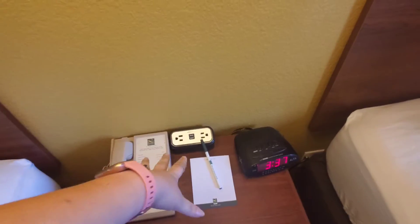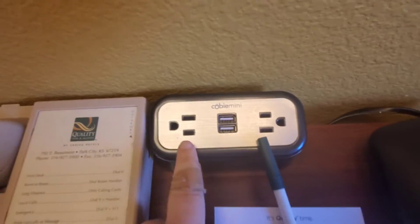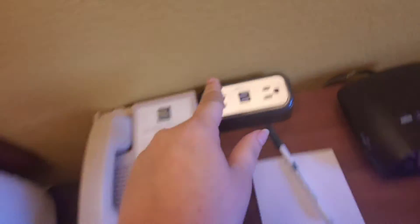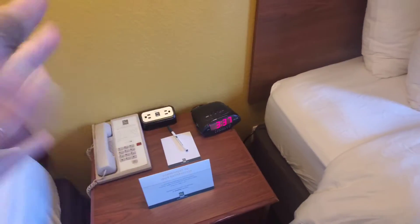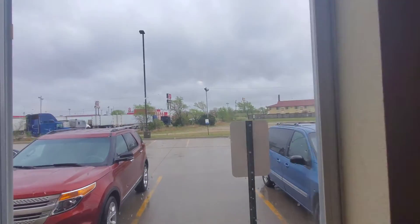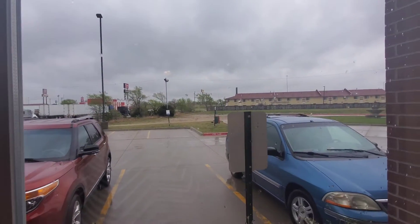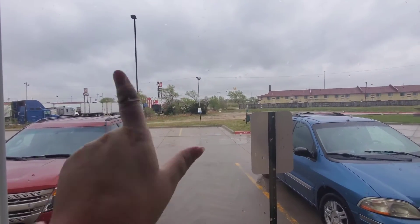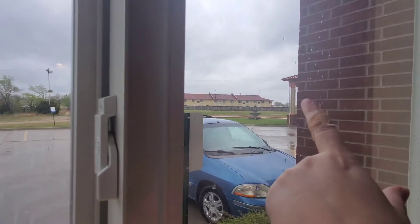We have our phone, and this is really nice — it's got two spots for regular plugins and two for USB, and an alarm clock, though those are really going away with people using their phones for alarms. This room has a nice view of the front of the hotel. There's a Super 8 right in front, a KFC, a gas station, and over this way is McDonald's.